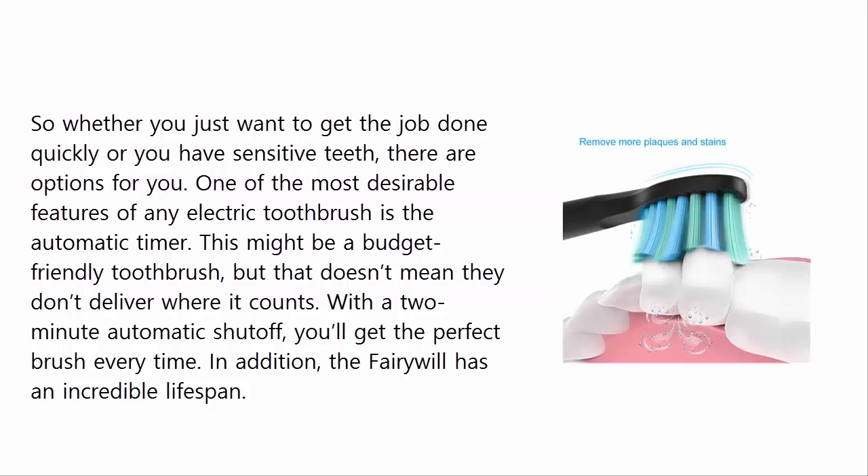One of the most desirable features of any electric toothbrush is the automatic timer. This might be a budget-friendly toothbrush, but that doesn't mean they don't deliver where it counts. With a 2-minute automatic shutoff, you'll get the perfect brush every time. In addition, the Fairywill has an incredible lifespan.